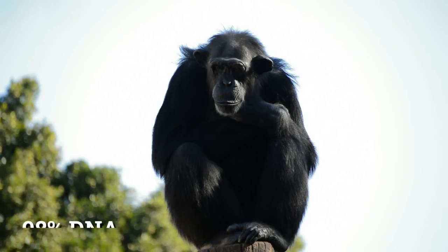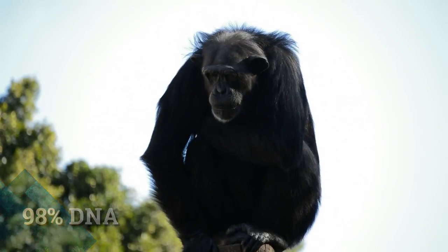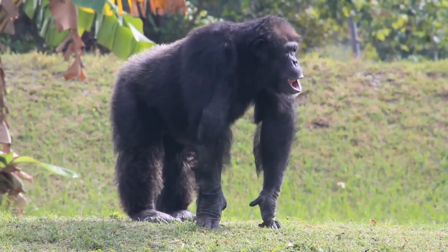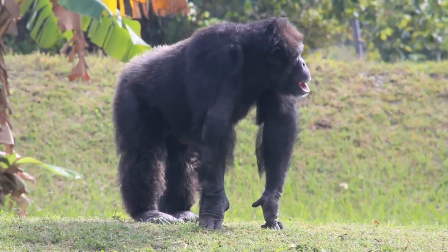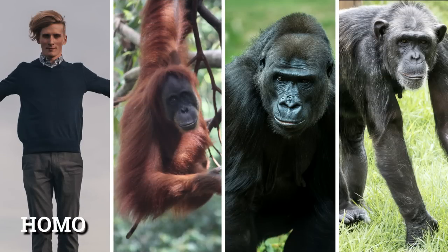We share 98% of our genetic DNA with chimpanzees, making them one of our closest living relatives. Like us, chimpanzees are hominids or great apes, of which there are 8 living species in 4 genera: Homo, of which only we humans remain.